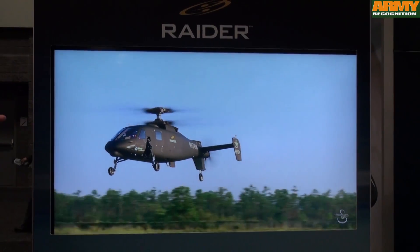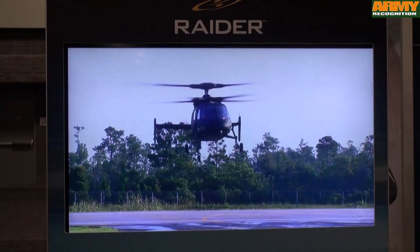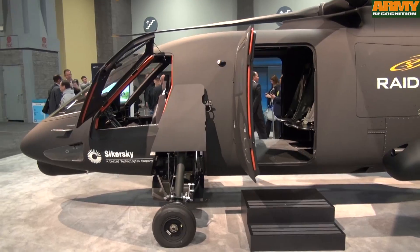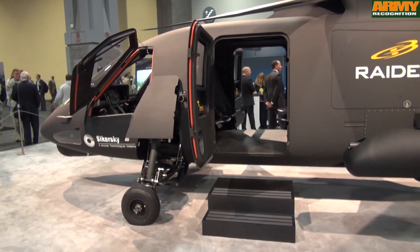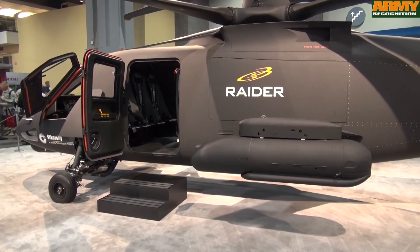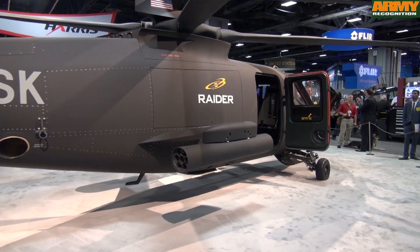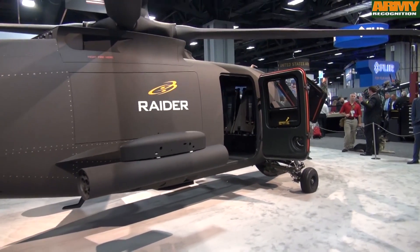Unlike a normal helicopter that stalls in high-speed flight and in maneuvers, we can pull 3G sustained turns with this rotor system. This is Sikorsky Innovation — Sikorsky Aircraft moving out in advance of a defined requirement. We're lining up with emerging requirements like future vertical lift, but even commercial requirements.